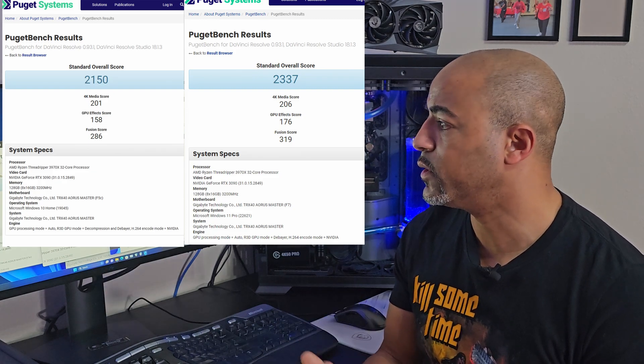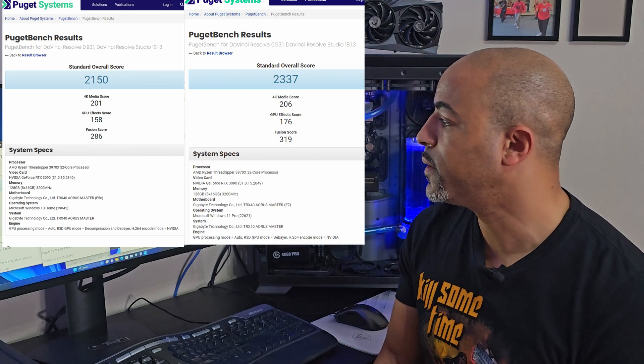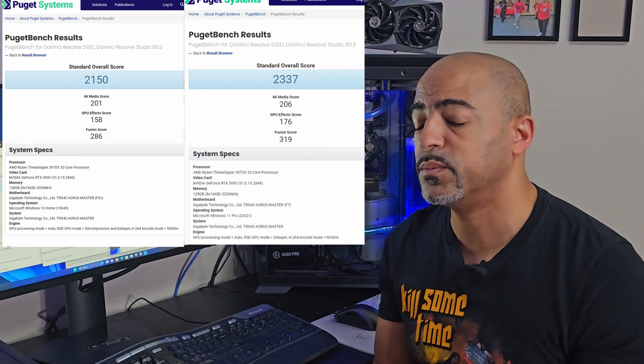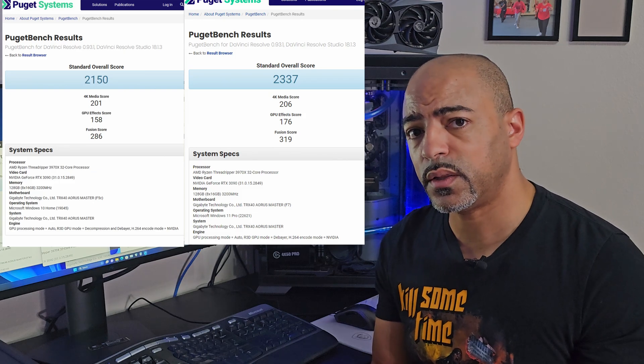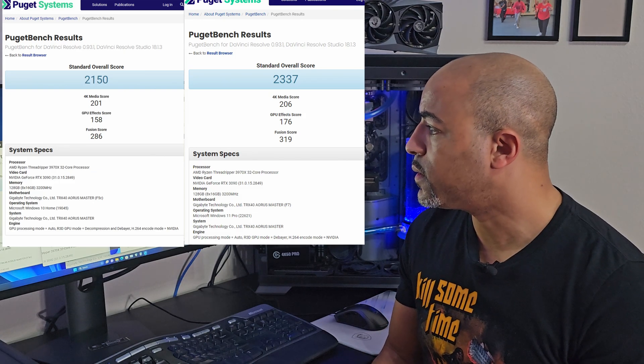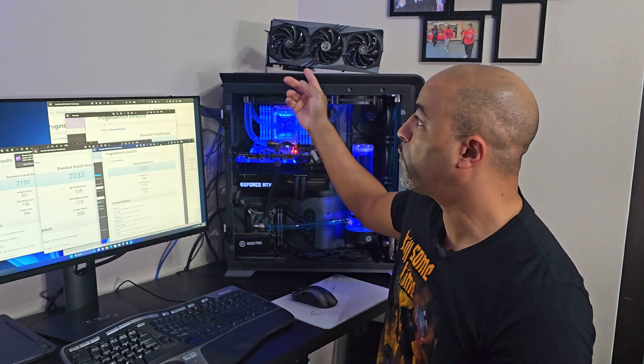The GPU effects score also increased from 158 to 176, very similar to the Windows 11 update score. But the Fusion score did jump — it went to 319, up from 286 on Windows 10; the Windows 11 update procedure had only gotten 300. So the clean install gave us 319, which is nice. Overall, with the clean install of Windows 11 on this Threadripper machine, the score was 2337 — a very respectable score. I want to run this again with dual GPUs in the future, and we have a 4090 up here, so the score will go up even more. Kingston has new RAM coming for the Threadripper system, so stay tuned — that's going to push the limits of this 3970X.